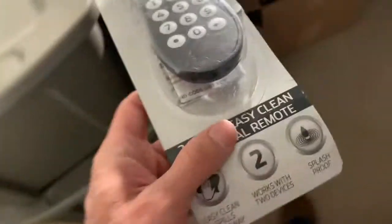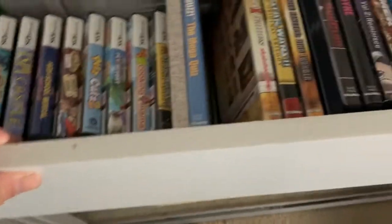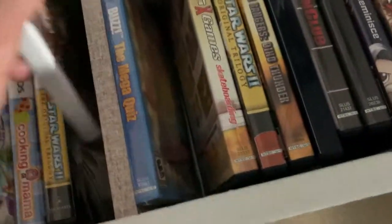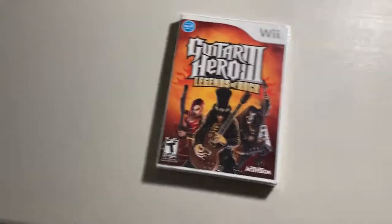Next up is this universal remote — sealed in the package, though the package is a little janky. It sold pretty quickly, which surprised me — $9.99 free shipping. The last thing I'm shipping tomorrow is a Wii game: actually new sealed Guitar Hero 3 Legends of Rock. This was a lucky find — got it at a thrift store for $2. That usually won't happen; I don't normally have that kind of luck at thrift stores. It ended up selling for $25.49 free shipping.